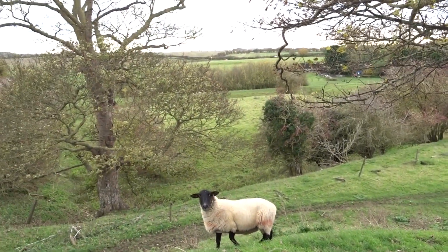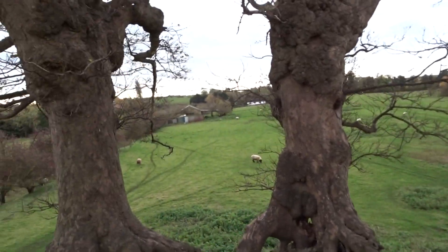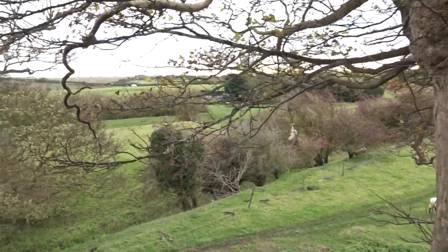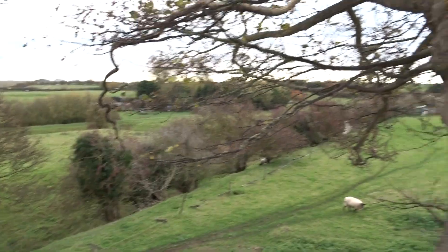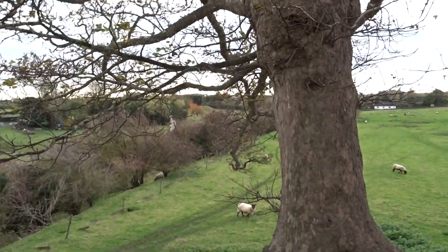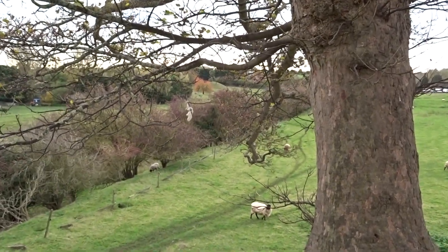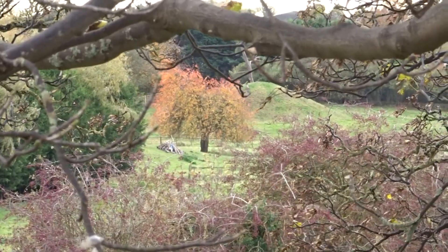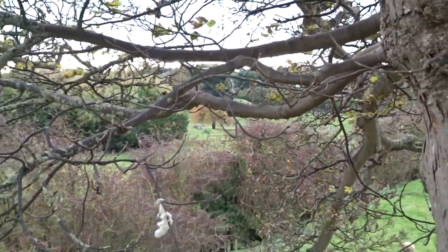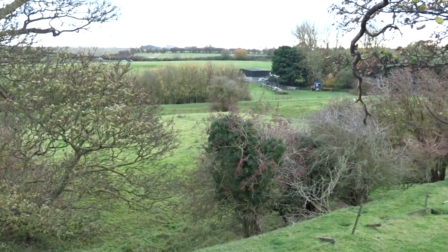That's the square enclosure down there. It is very steep. It does have a little ditch around it. There is another earth mound just over there. I mean, they could be mill mounds or something, but there's an interesting enough feature in the landscape to have a look at.